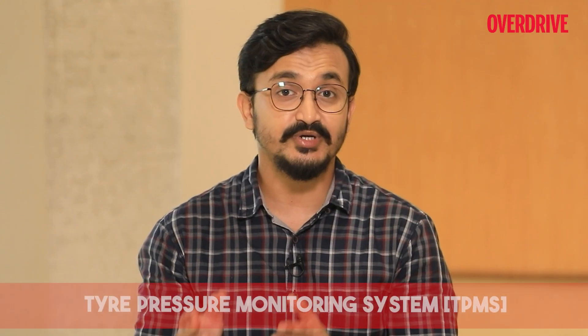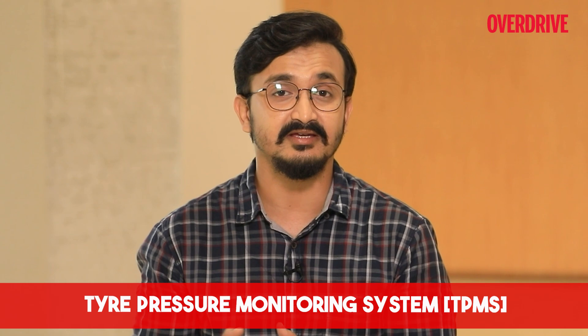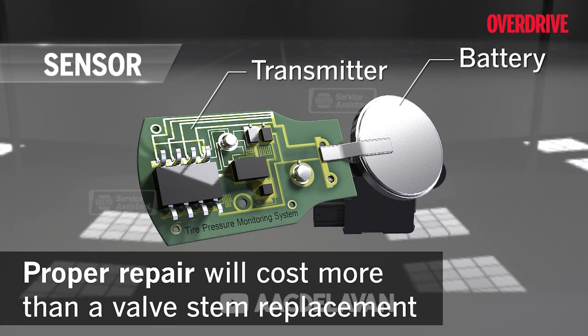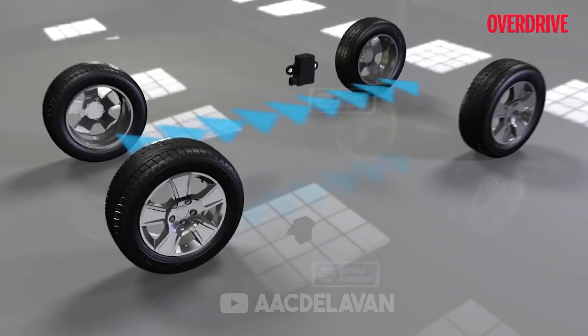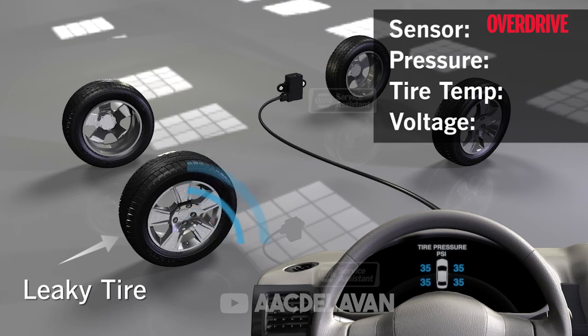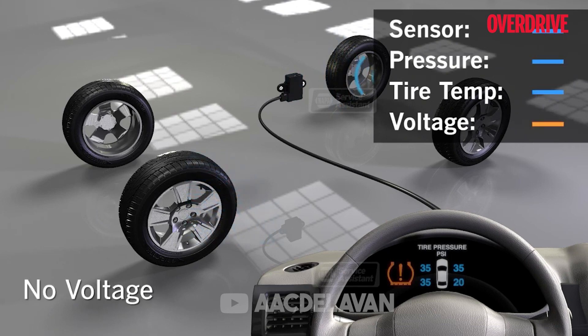TPMS — Tire Pressure Monitoring System — is a very important safety feature in vehicles today. This monitors the tire pressure of the vehicle in real-time constantly and notifies the driver in case of any irregularities. This helps in avoiding accidents and keeps the driver informed of the conditions of the wheels at all times.